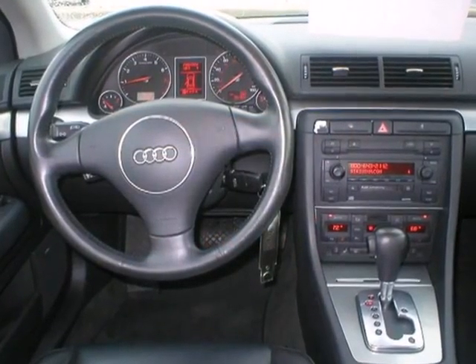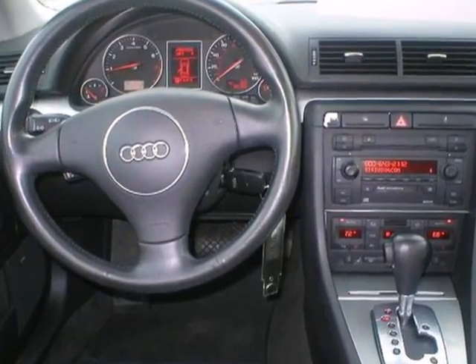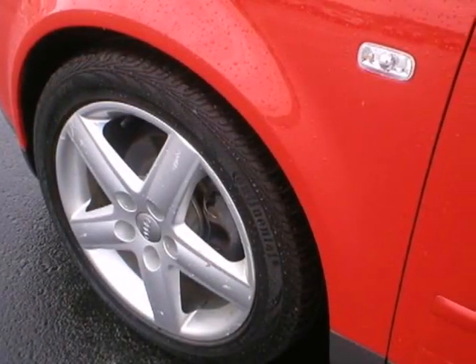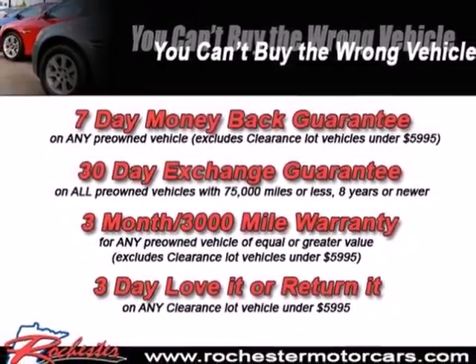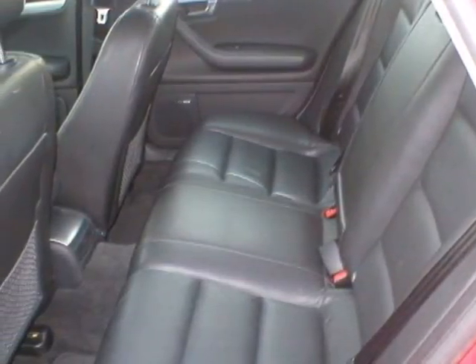Admire it for its luxury amenities like a CD player and leather wrapped steering wheel. Thrill to its powerful engine. And relax, knowing safety doesn't take a back seat. You have stability and traction control and multiple airbags.